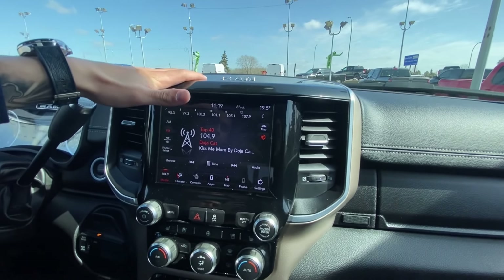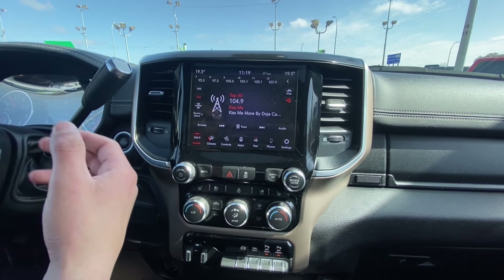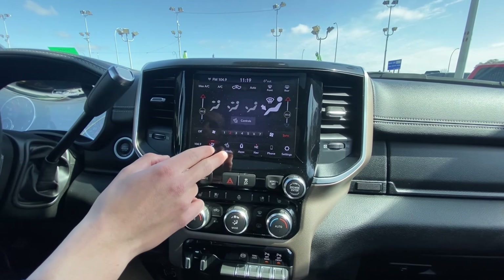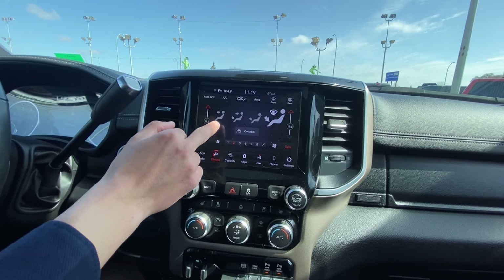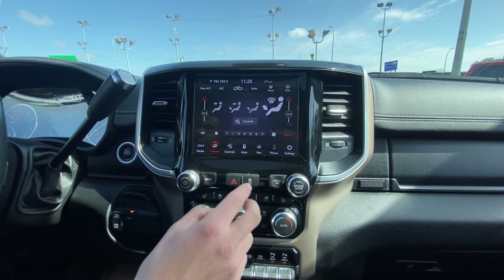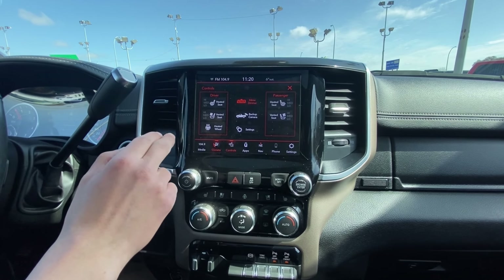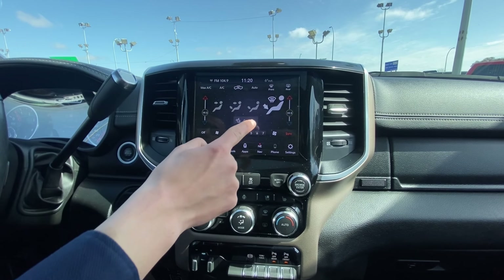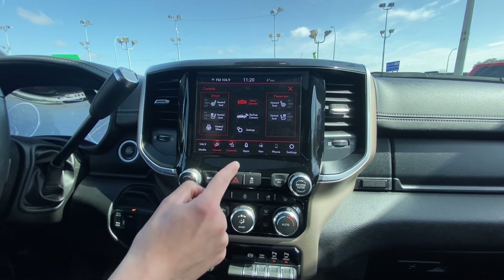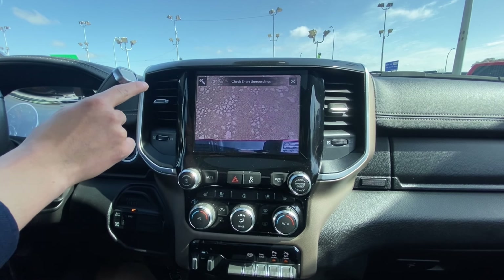8.4 touchscreen right here — my favorite screen we got. So Sirius Radio, FM, AM, all that stuff. It does have a projection management system with Apple CarPlay. Dual climate control, which can be done through the screen or down below on the buttons. Heated and vented seats for driver and passenger, which can be done through the climate controls or on the buttons. Backup camera — you can zoom in towards the hitch so you don't ever back into anything.